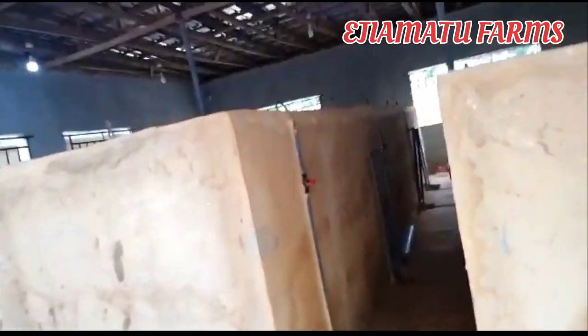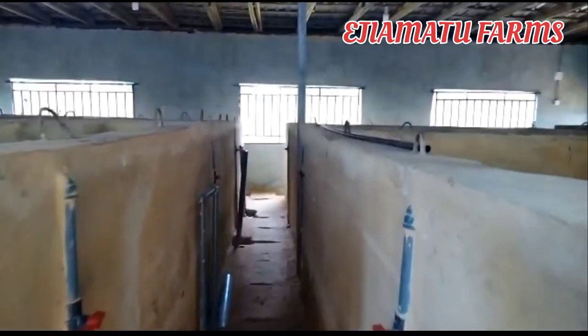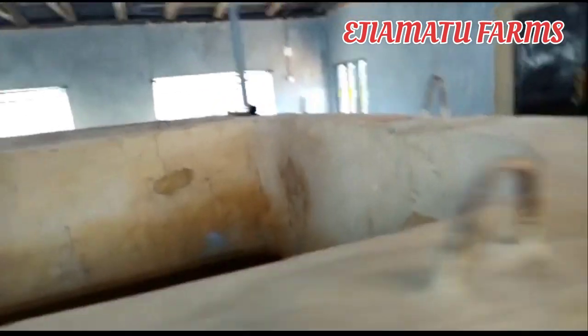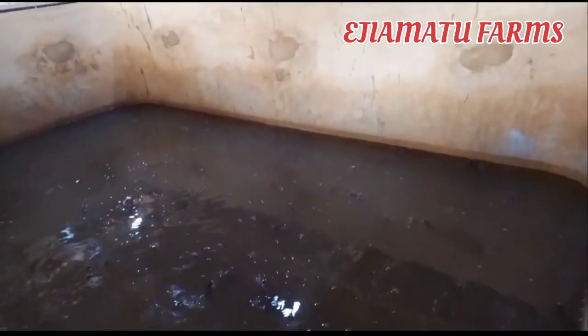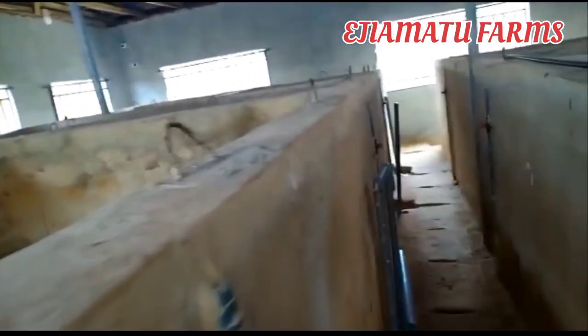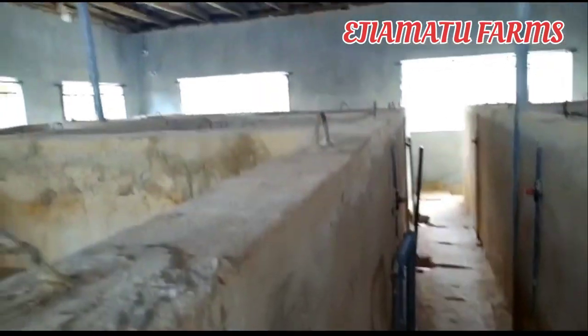Another downside is that, as durable as concrete pond is, with time the water retention will start to drop and you'll have to start patching it — buying cement again to patch the cracks — and at the end of the day the reason you chose it is no longer attainable. As you can see in this fish farm, a lot of money has been invested here because these are concrete ponds.